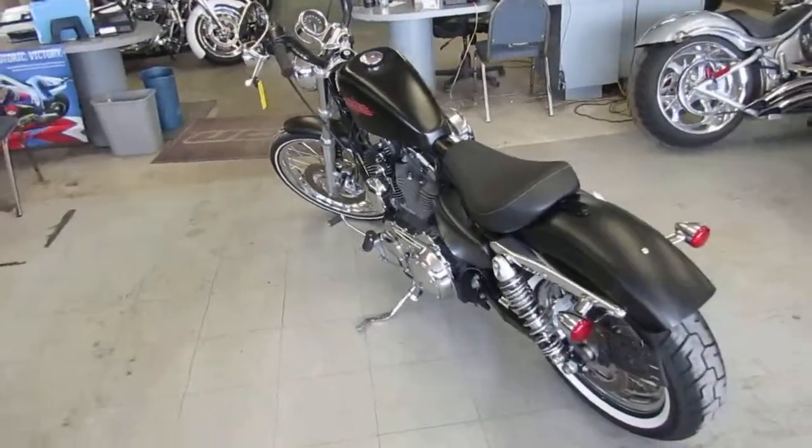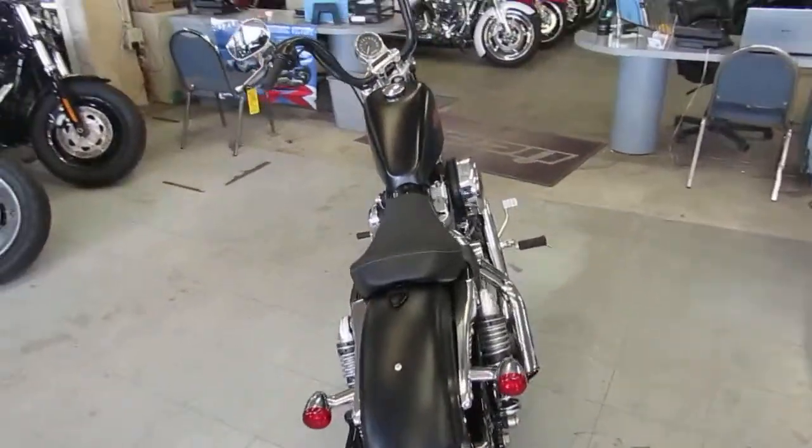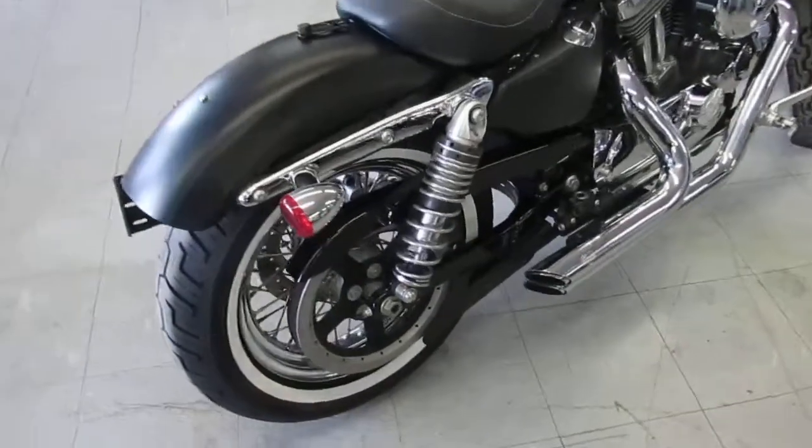It's a 1200cc, comes in a black denim paint. It's got the chrome-laced wheels sitting on white wall tires. It's got the Vance & Hines short shot exhaust, which makes these 48's sound great.